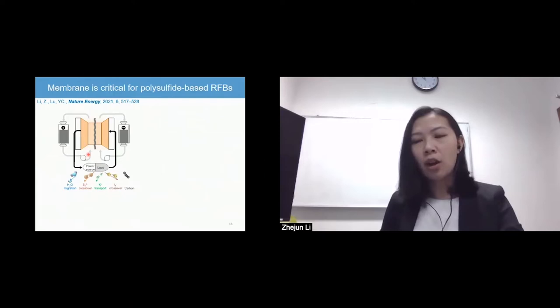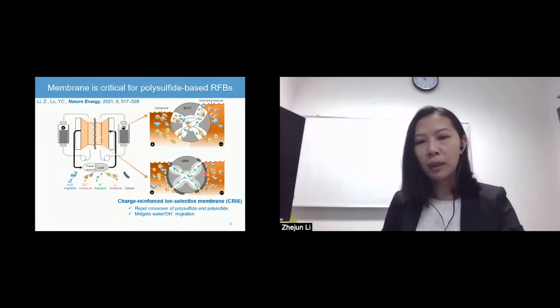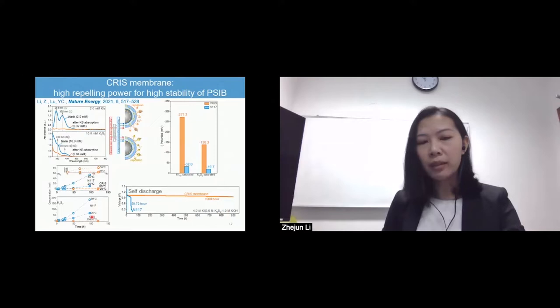However, polysulfide-based flow batteries are greatly challenged by crossover and uncontrolled water migration through the commercial membrane. To deal with this long-lasting problem, we have designed a charge-reinforced ion-selective membrane, created by simply coating a polymer-bounded carbon on the surface of the membrane. This can effectively repel the crossover and mitigate water migration. The strong absorption ability of polysulfide and polyiodide in the mesoporous carbon layer leads to a strongly negatively charged surface of the membrane, which can effectively repel the penetration of both ions and significantly reduce the self-discharge rate.